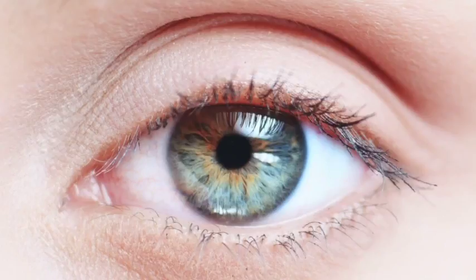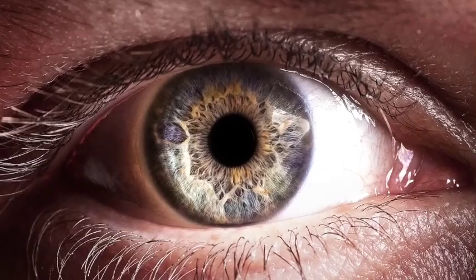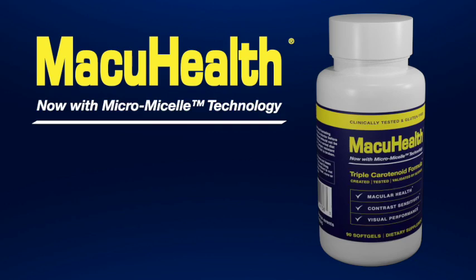Your eyes and your vision are under attack. Damaging blue light from the sun, your phone, your computer, your tablet, even light bulbs and car headlights, is constantly bombarding you. The good news is our eyes actually already have a line of defense to counter the effects of blue light. This defense is made up of three pigments called carotenoids.